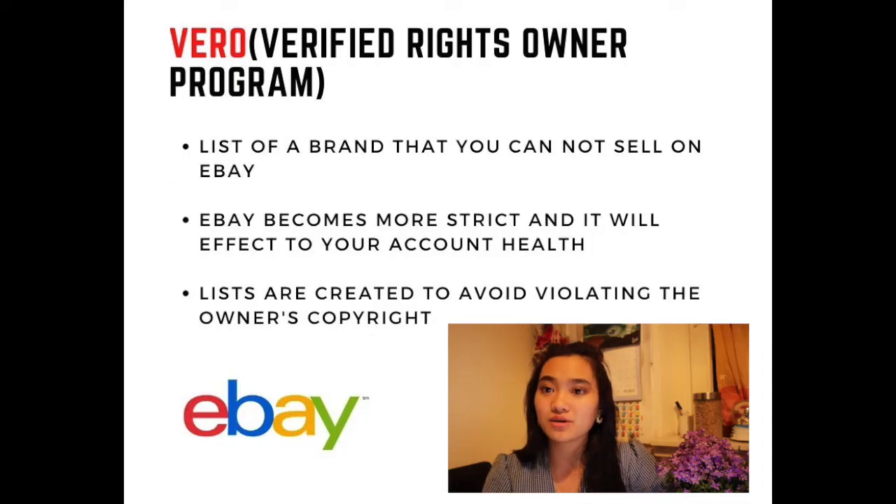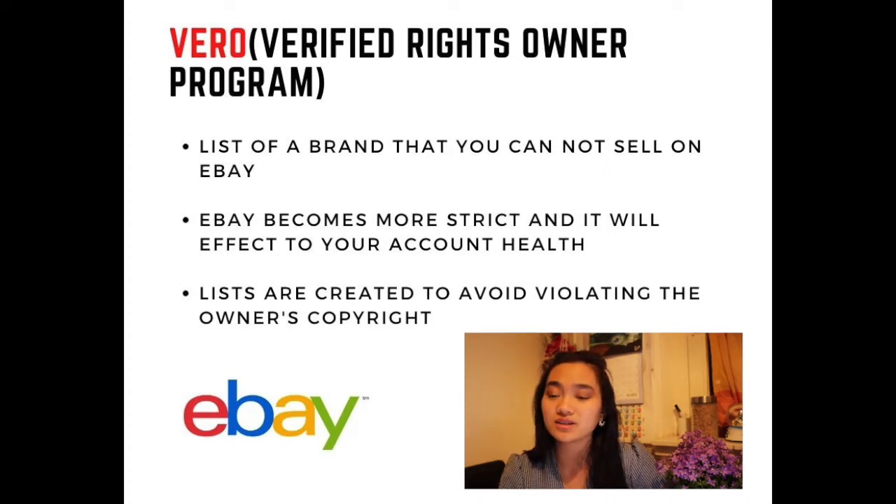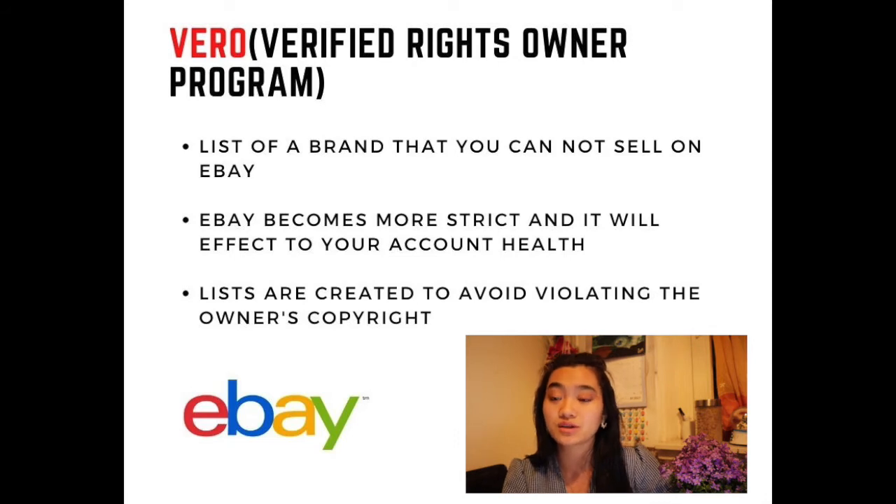For example, big brands like Nike or Adidas — major clothing brands — mean you cannot simply use their images or brand names to sell on your site. It is against eBay policy, and VeRo listings are also under eBay's control. So if you get caught, it will lead to several problems.